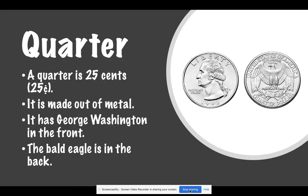This is a quarter. A quarter is 25 cents. It is made out of metal. It has George Washington in the front, and the bald eagle is in the back.